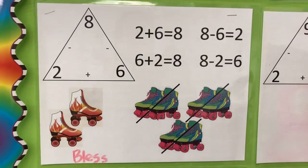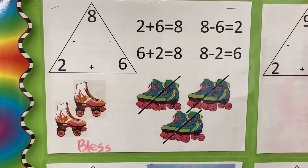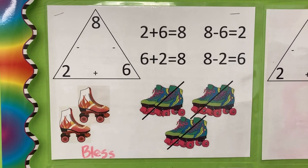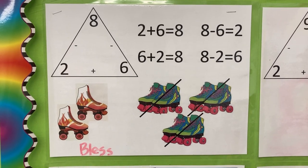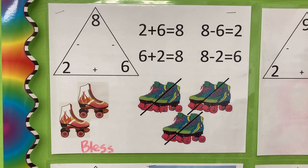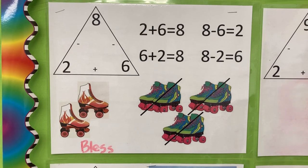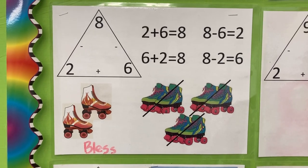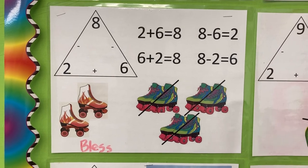Two plus six is eight. Eight roller skates. Six plus two is eight roller skates. Eight minus six is two — two skates that are new. Eight minus two is six — six gates to face.